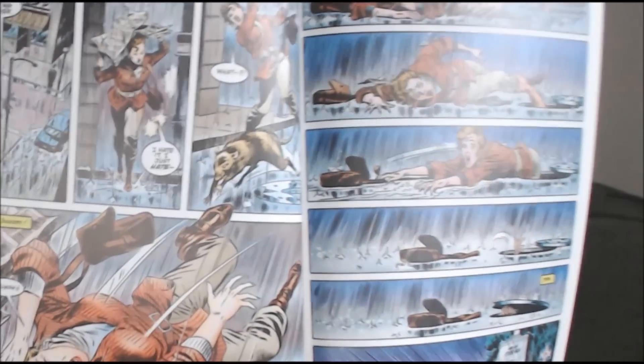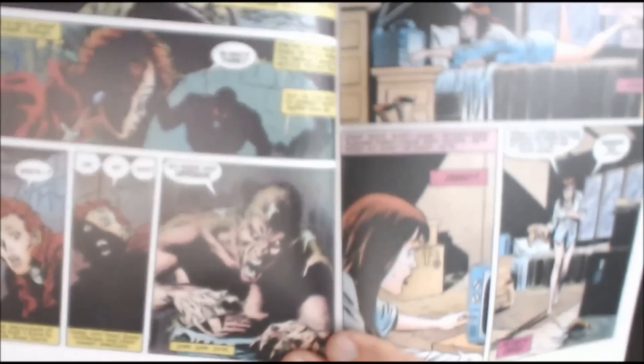Throughout the beginning of the issue you see a woman who gets captured in the sewers, and Vermin is the one behind it. As you read through the issue you learn a little bit about why Vermin is in the sewers — who put him there — and it was a combination of Captain America and Spider-Man. So Vermin wants to go after Spider-Man and get revenge.